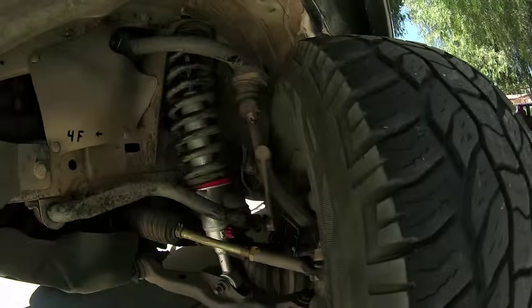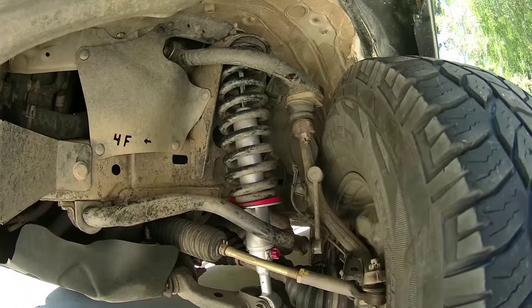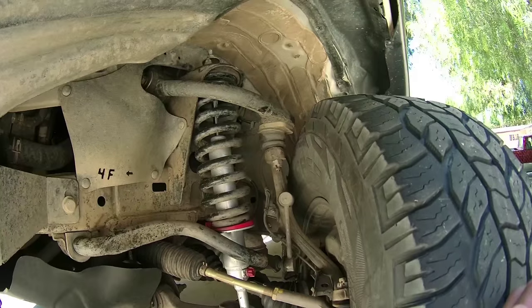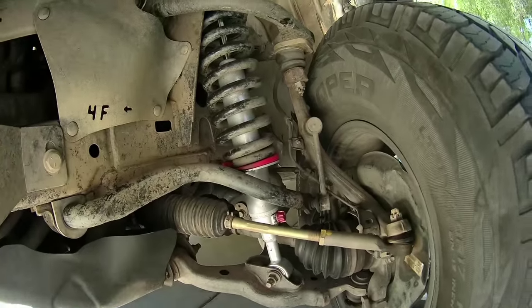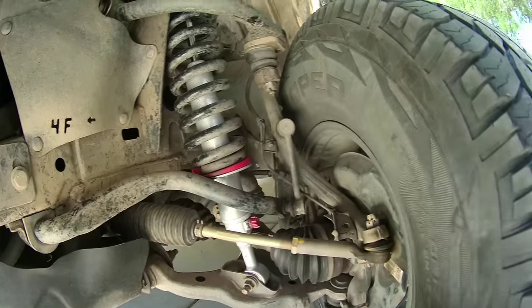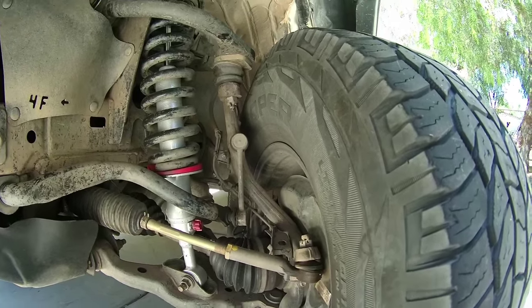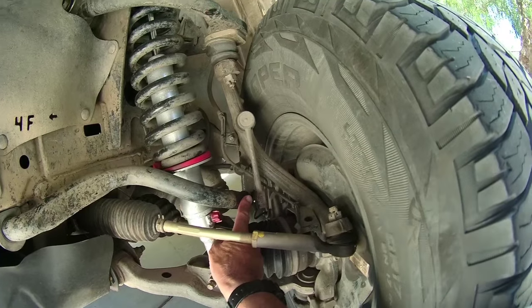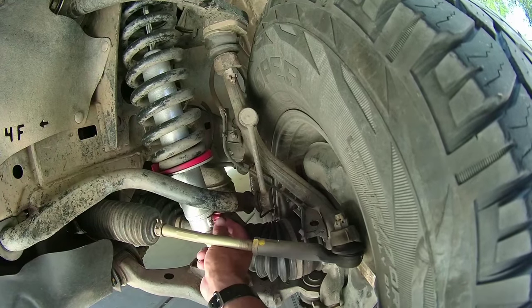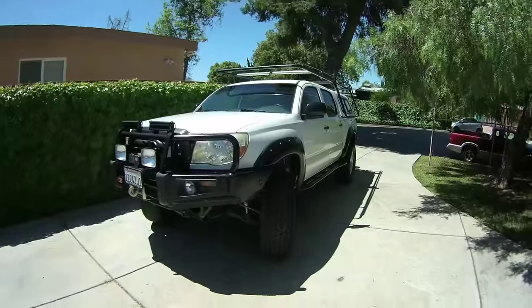So I went with the Rancho adjustable 9000XLs. So far they've worked out fairly well — slightly noticeable difference. I only have them set on one though, and I haven't really monkeyed around with them. It seems like they take a little wrench to adjust — the boot's actually broken because they're kind of hard to turn. But I've had them on setting one and they work out pretty good.